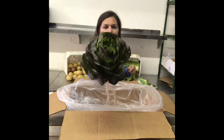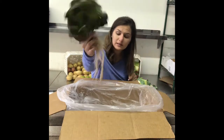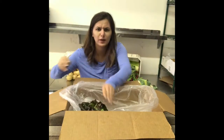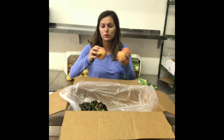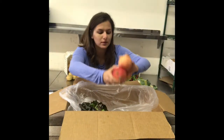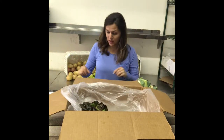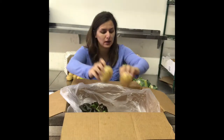We have some butter lettuce. Looks like it's red this time — very gorgeous. We have some apples; they are gala apples, very good apples, super sweet. And two big yukon potatoes.